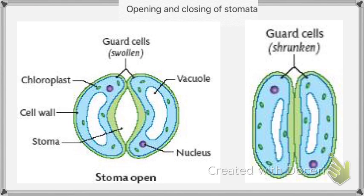Hi friends! In this one, I'm going to explain about stomata opening and closing. We'll talk about the guard cells now. Guard cells are those surrounding each stomata. They help to regulate the rate of transpiration by opening and closing of stomata.